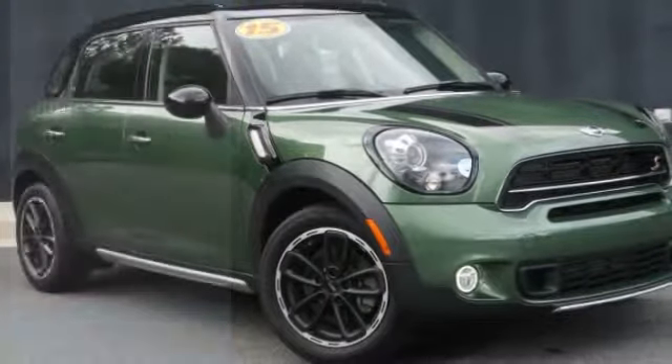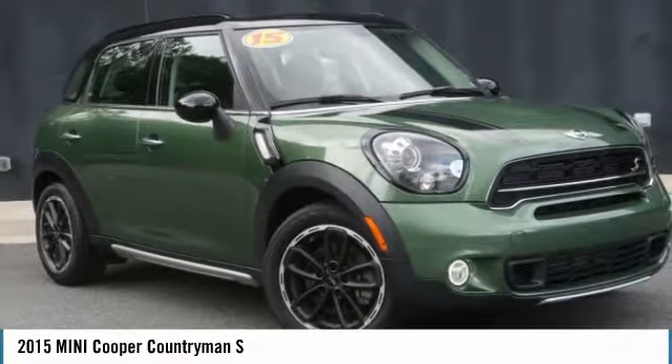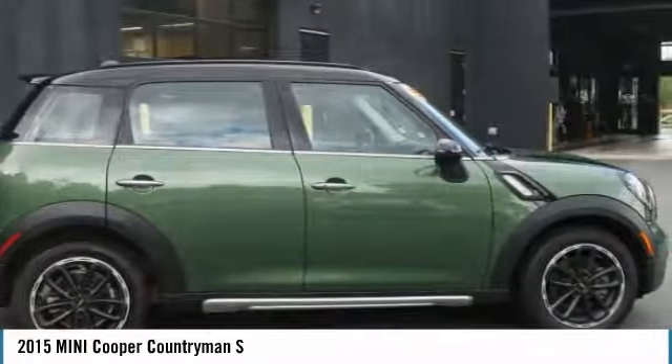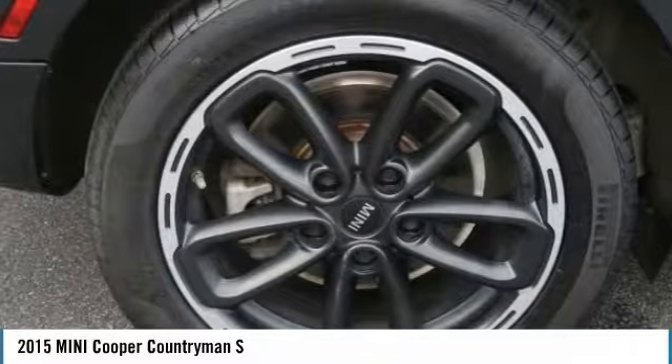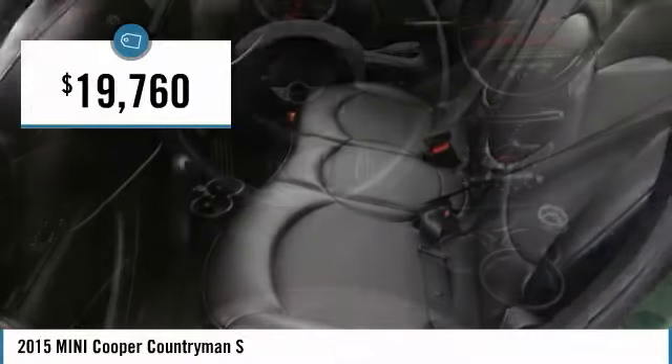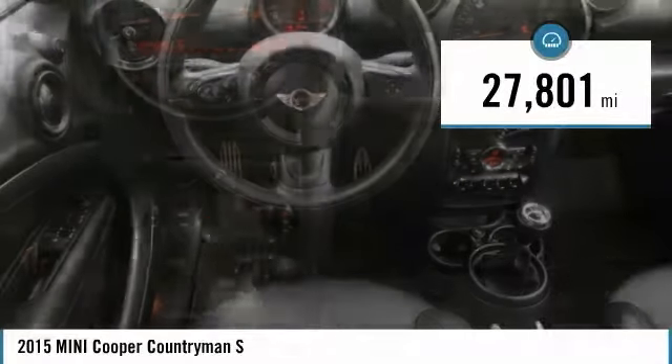We are pleased to show you the 2015 Cooper. Agile handling and quick, precise steering make the Mini Cooper lots of fun to drive. The cabin is roomy with plenty of front leg room and is priced below $20,000. This vehicle has less than 30,000 miles.